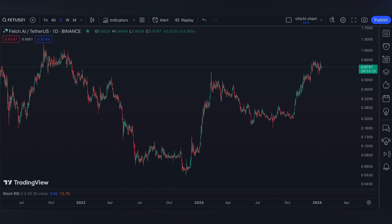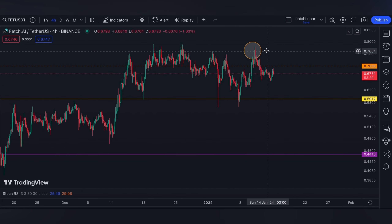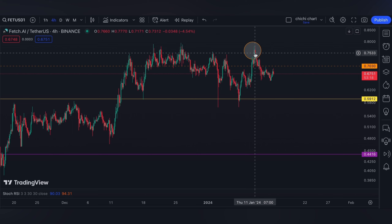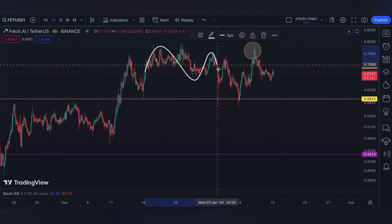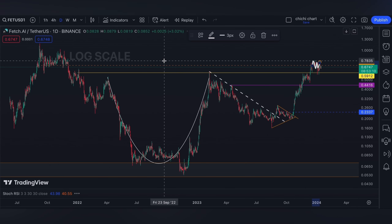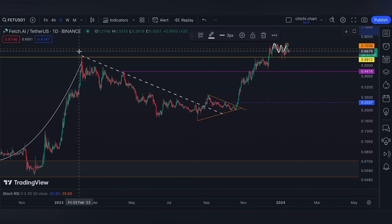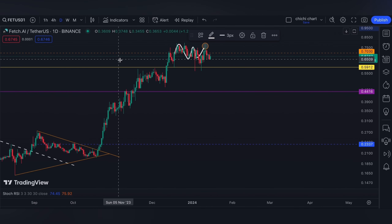Welcome back. This is our previous chart for FET where we have our update on this price right here. As per our previous charting, it's either it will continue to consolidate on this range, or else the next target would be these previous highs right here.